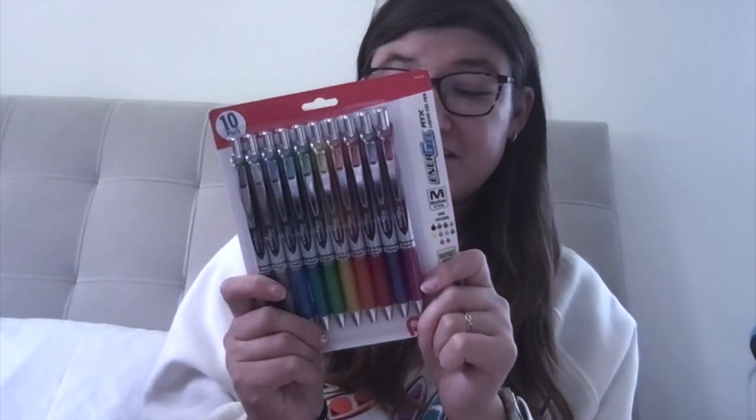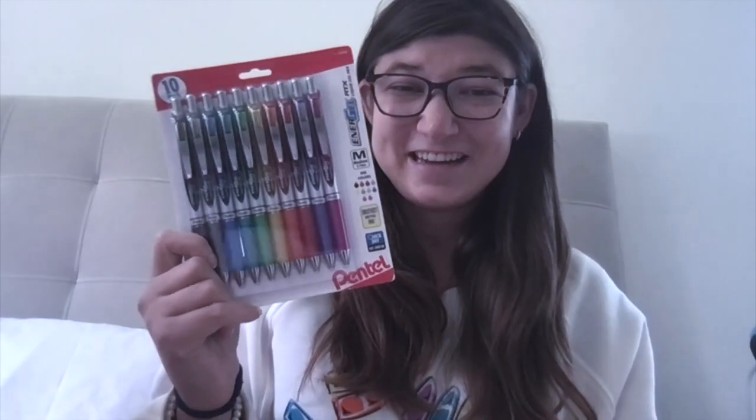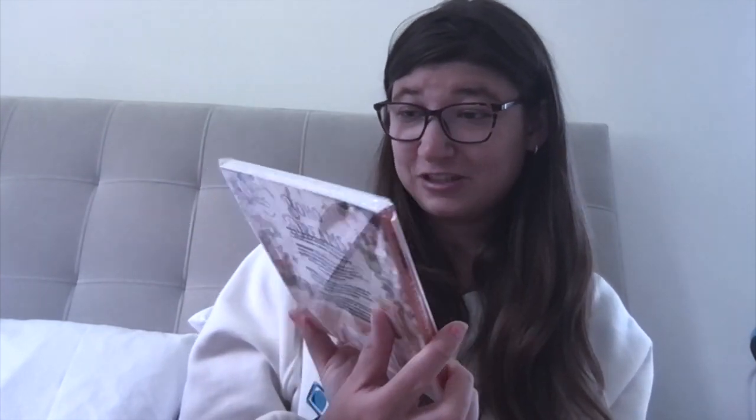She also got me this set of pens, which are super adorable. I actually wanted these — they're so cute. I think my sister got me this as well, so now I have two sets and I can use them whenever I like. She also got me this sticker book and I'm super excited to use it — it's like a vintage sticker book kind of thing.